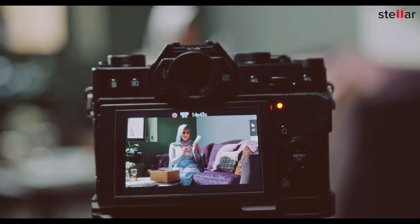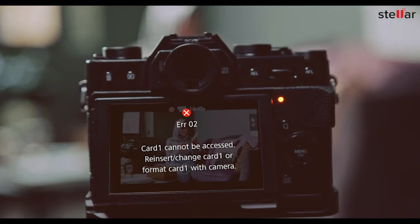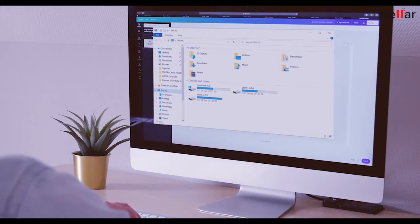Do you store your priceless memories on an SD card? Imagine your SD card gets physically damaged, stops responding, or turns inaccessible on any device.